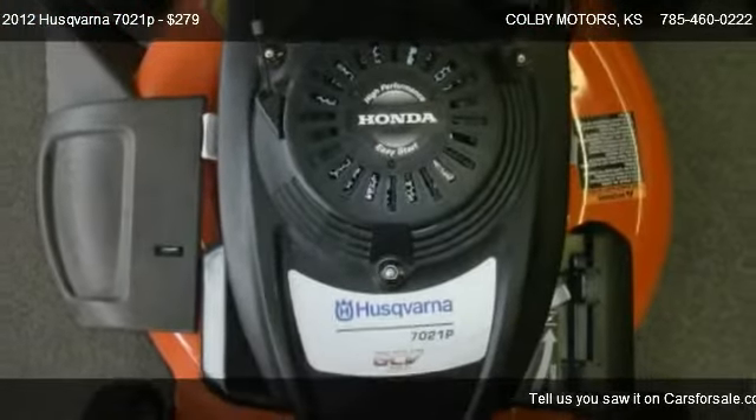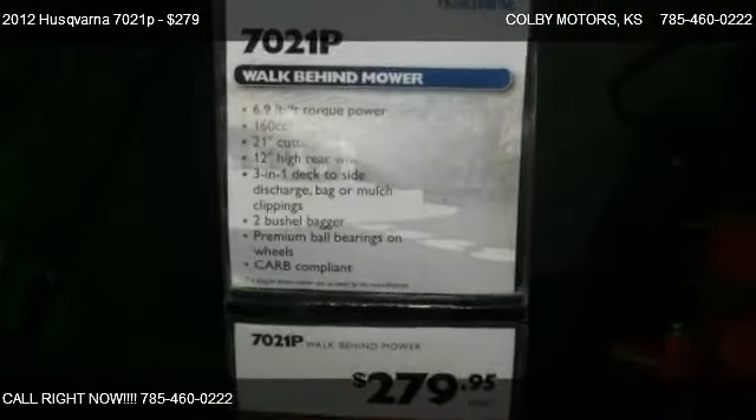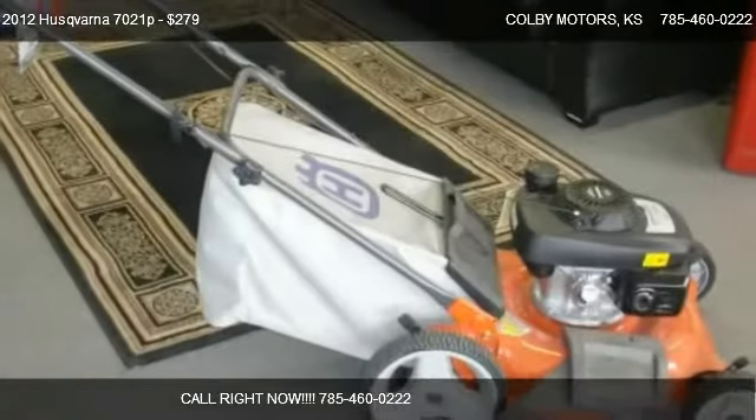Find us at 930 South Range Avenue in Colby, KS, on our website, or check us out on carsforsale.com.